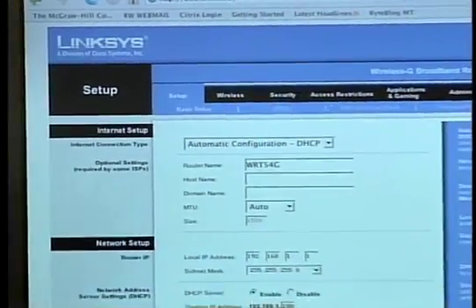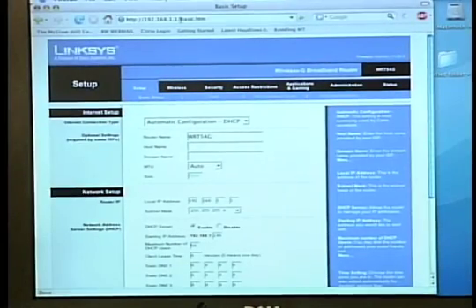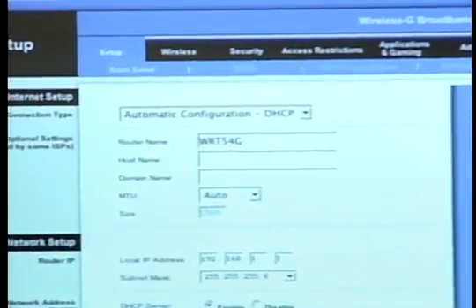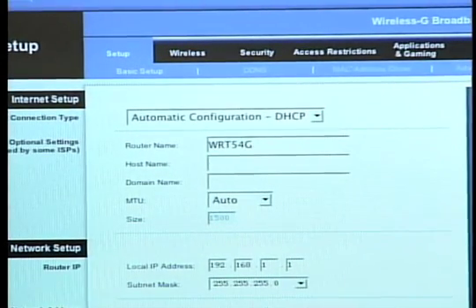Let's take a look at the configuration screen for this Linksys router. Very simple — you call up a web browser, and once you're connected, you give it the IP address. Usually by default it's 192.168.1.1. That brings up this configuration web page, and that's how you basically change the settings on the router itself.